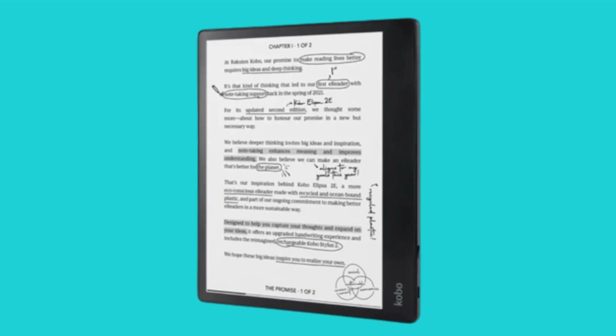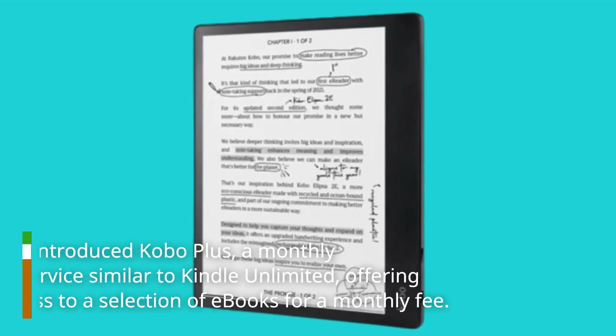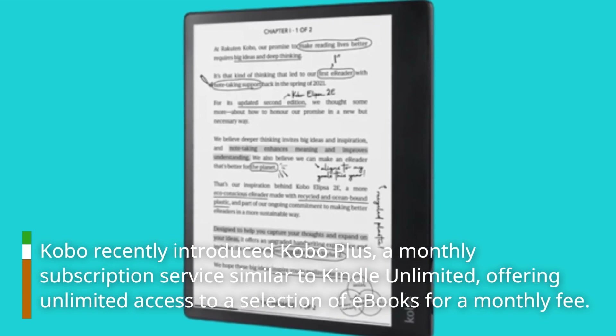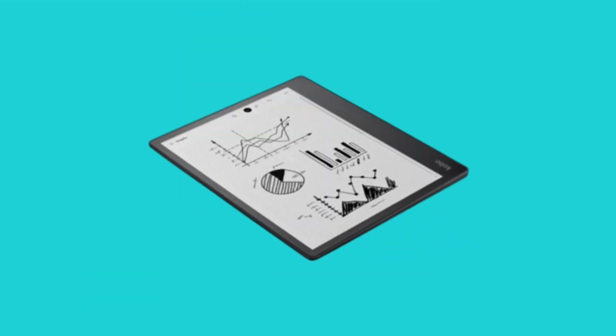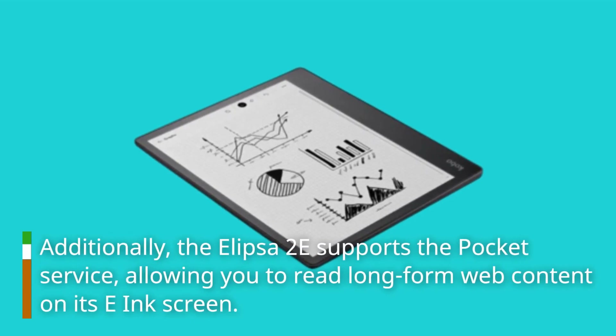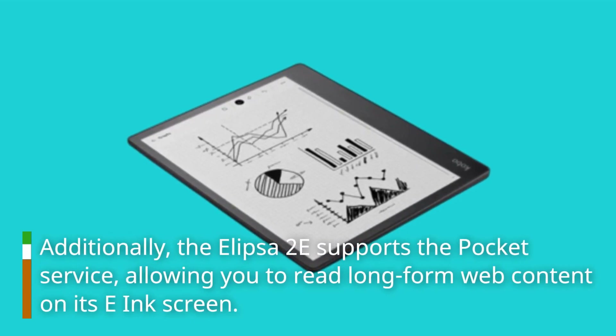Kobo recently introduced Kobo+, a monthly subscription service similar to Kindle Unlimited, offering unlimited access to a selection of e-books for a monthly fee. Additionally, the Ellipser 2e supports the Pocket service, allowing you to read long-form web content on its e-ink screen.